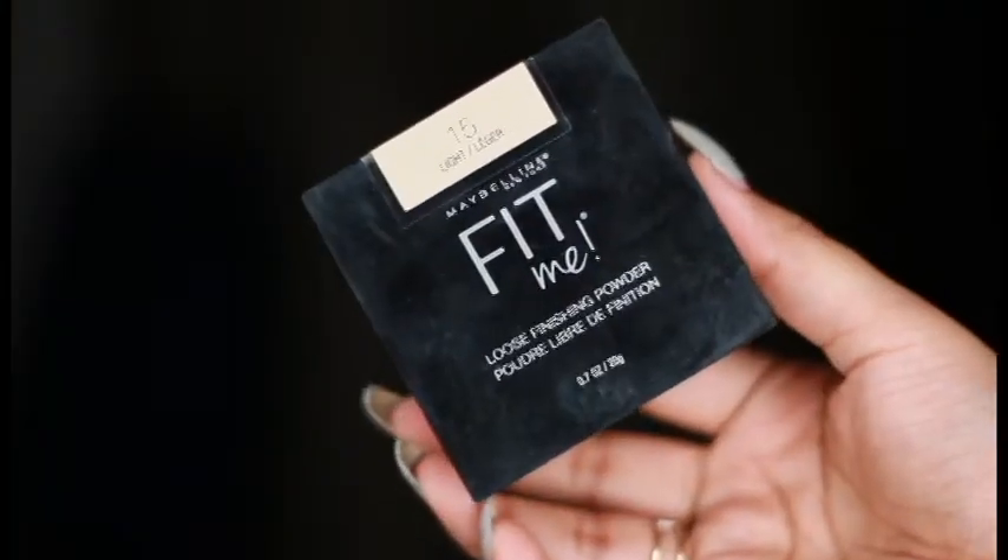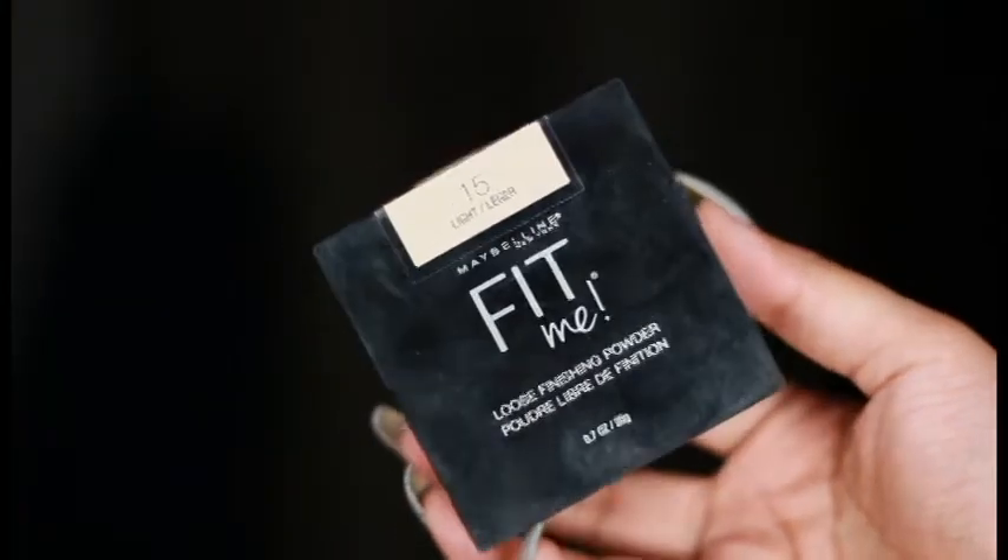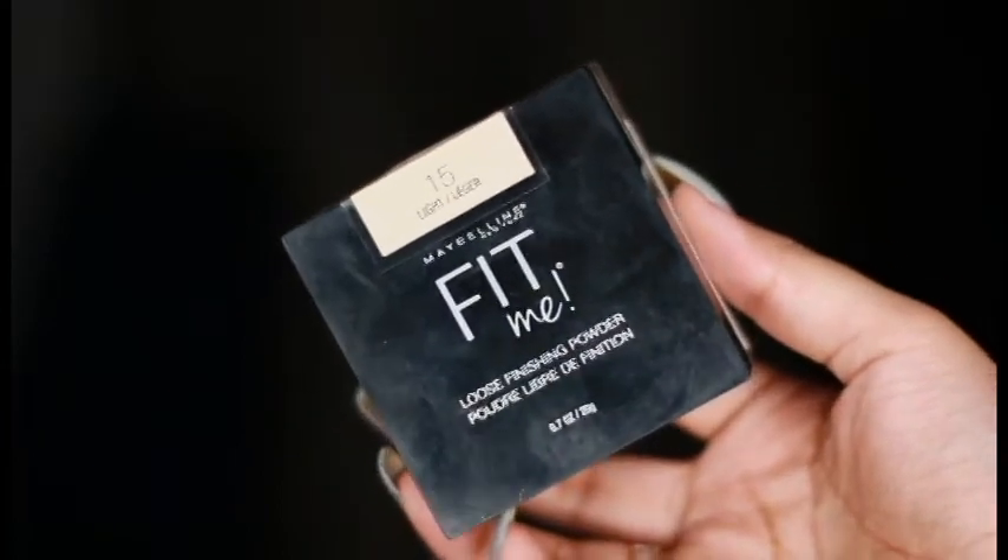Now for the loose powder, I had given an option between Maybelline Fit Me and LA Girl HD loose powder, and Maybelline Fit Me won with 61% of votes. I wanted to use a different powder, but you guys wanted to see the same powder, so I'm using the same. I'm in shade Light 15. I'll be going in with my beauty blender, and today I'll be keeping the bake under my eyes because I have a lot to do with my eyes.